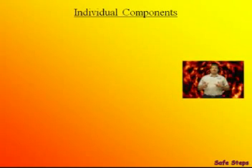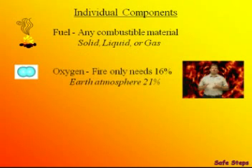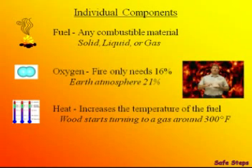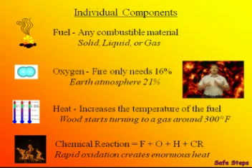We've looked at how the four components come together to make fire. Now let's look at each individual component. The fuel can be any combustible material — it can be a solid, liquid, or a gas. Fire only needs about 16% oxygen to burn; the Earth's atmosphere is around 21%. The heat increases the temperature of the fuel — the wood itself is not what burns, it's the vapors from the wood that burn. And finally, the chemical reaction is basically all of these coming together, and the end result is the fire.